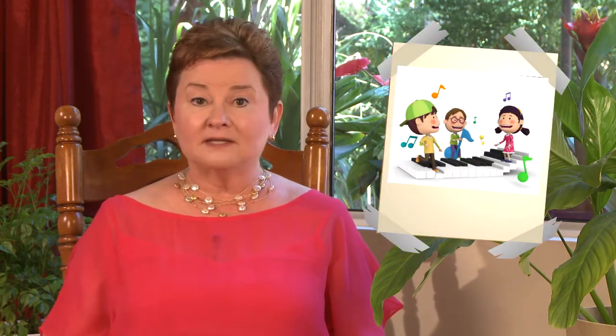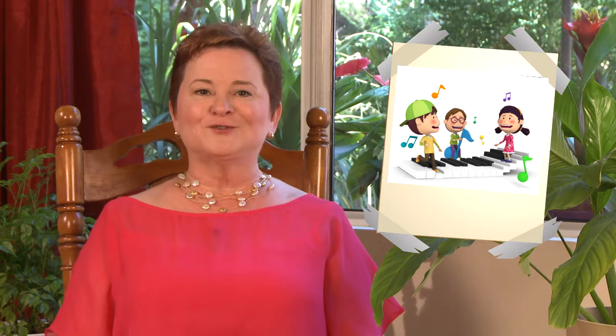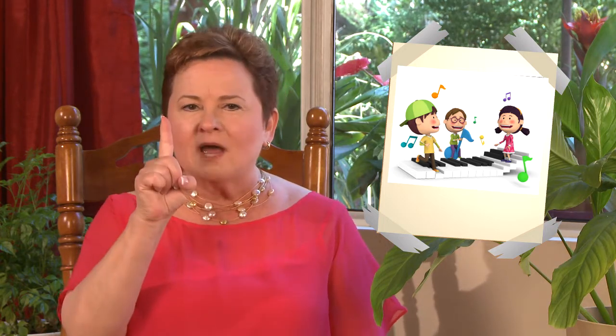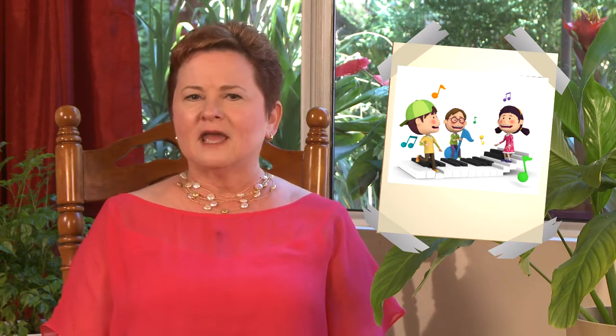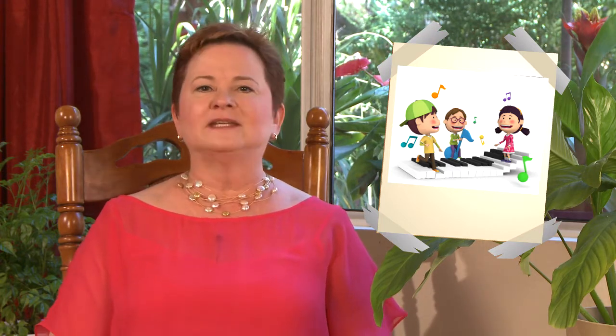Before children can add and subtract, they need to be able to count. Singing counting songs like Five Little Monkeys is a wonderful way to introduce your child to the idea of what one is and what two is and on and on. You can't go wrong by counting everything.